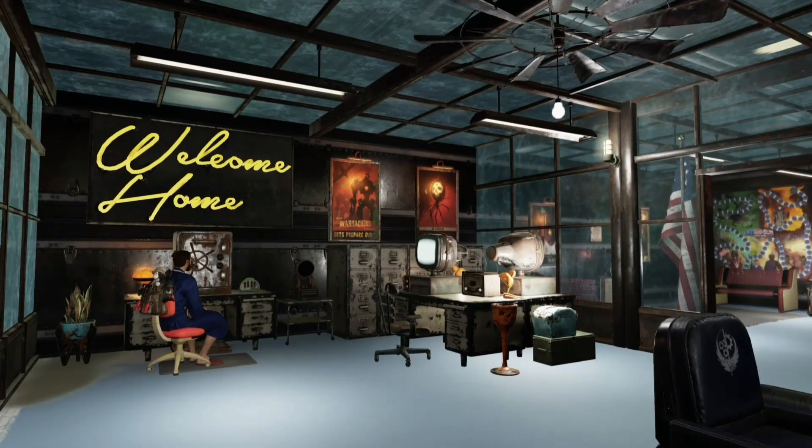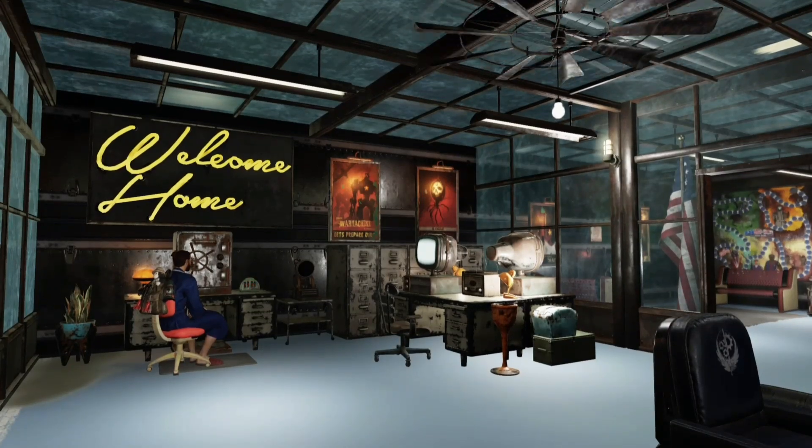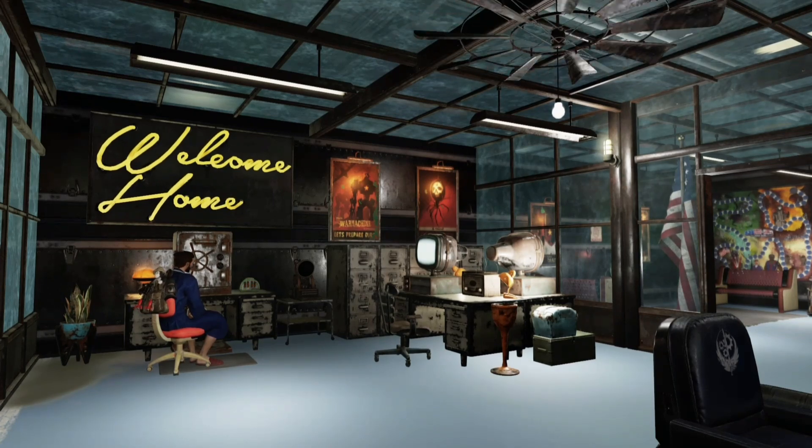Hello everyone, Bear here, and today we got some awesome news for people who love to build here in Fallout 76. Let's get right into it.